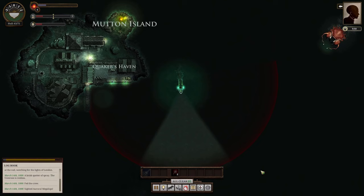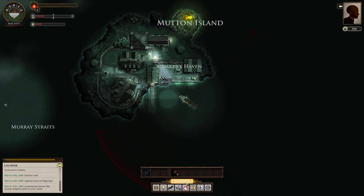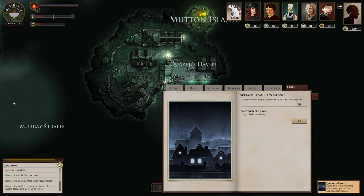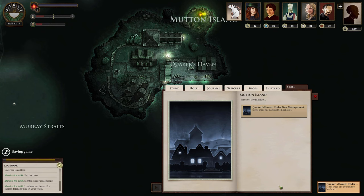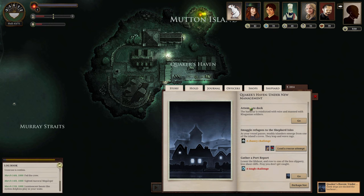We take a quick look — there's an encounter approach. Something is in the air today, a restless breeze. Something has changed. We reach the harbor: it's reinforced with wire, manned by Kerrigan soldiers, heavy artillery, banners of the Eagle Clan. Mutton Island has fallen. We need to smuggle refugees to the Shepherd Isles. There's a 55% chance encounter at the coves — we're going to try a rescue attempt, just because I'm kind of crazy.